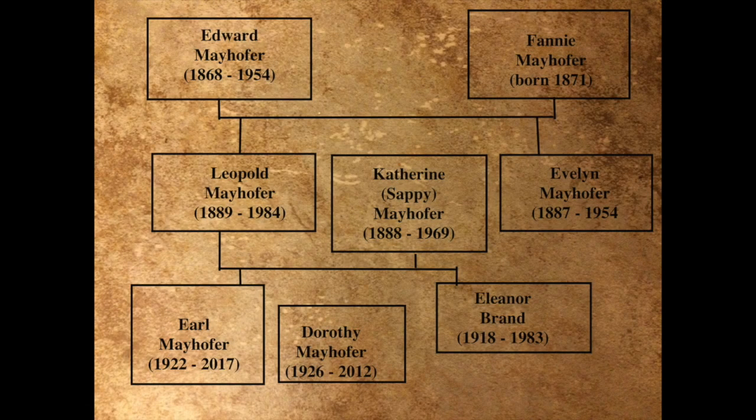Let's talk about the Mayhofer family. I made a family tree to make it easy to understand. Edward Mayhofer married Fanny and they had two children: son Leopold, Leo for short, and daughter Evelyn. Leo married Catherine in 1916 and they owned the property on 18 Quincy Street. Leopold and Catherine had two children: Earl Mayhofer Senior and Eleanor.